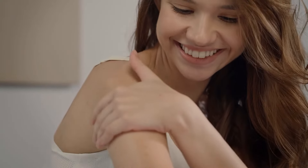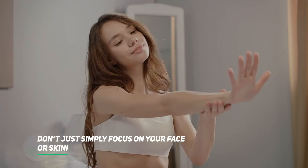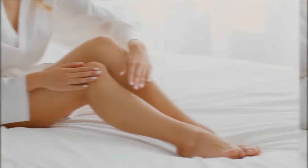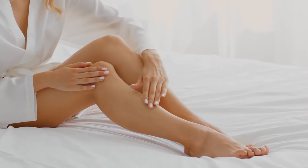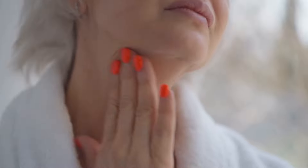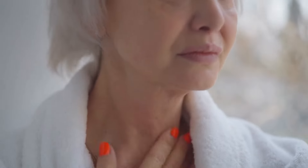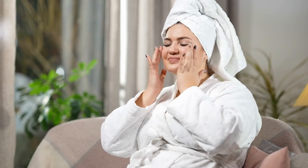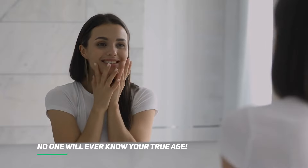Look after the rest of your body. Don't just focus on your face or skin — it's important to take care of your body as a whole. If you take care of yourself holistically, even your skin will be looking as good as silk. Your neck, chest, and hands, in addition to your face, are significant areas that reveal your age. Take care of them well, and no one will ever know your true age.